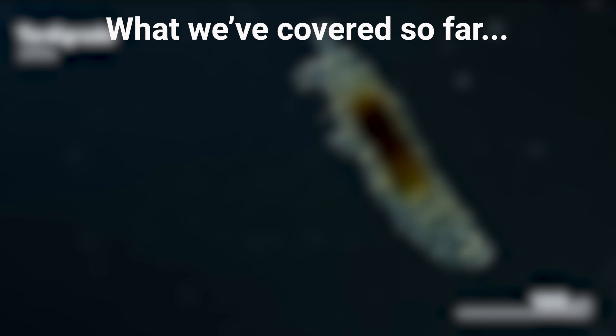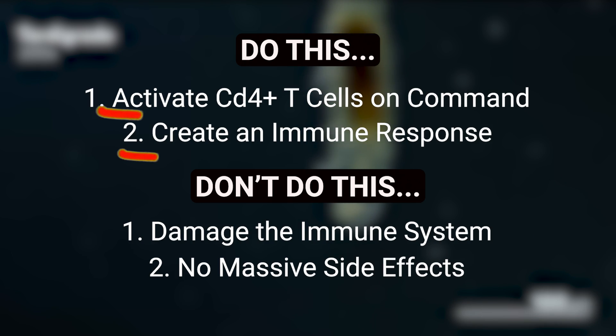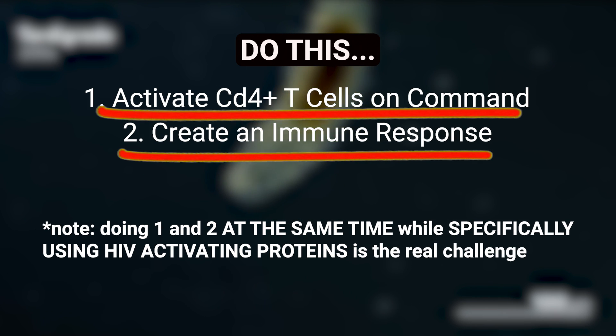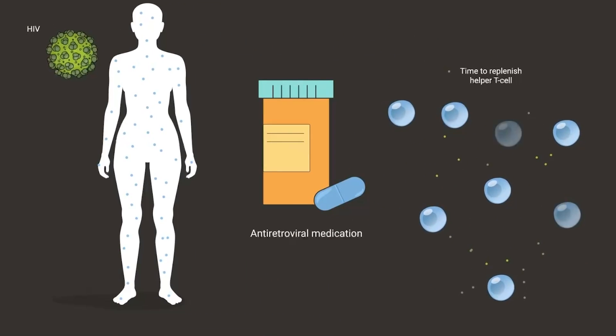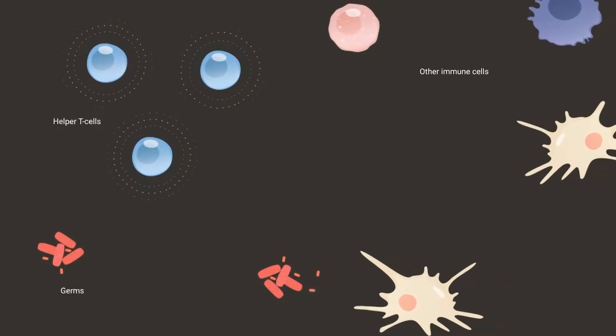With an understanding of how LNPX enters latent T cells and transmits mRNA, it was now time for researchers to face the big question: would LNPX be capable of activating latent T cells and effectively exposing them to the immune system? To test this, the researchers delivered mRNA encoding an HIV Tat protein that activates the virus and makes it visible to the immune system.